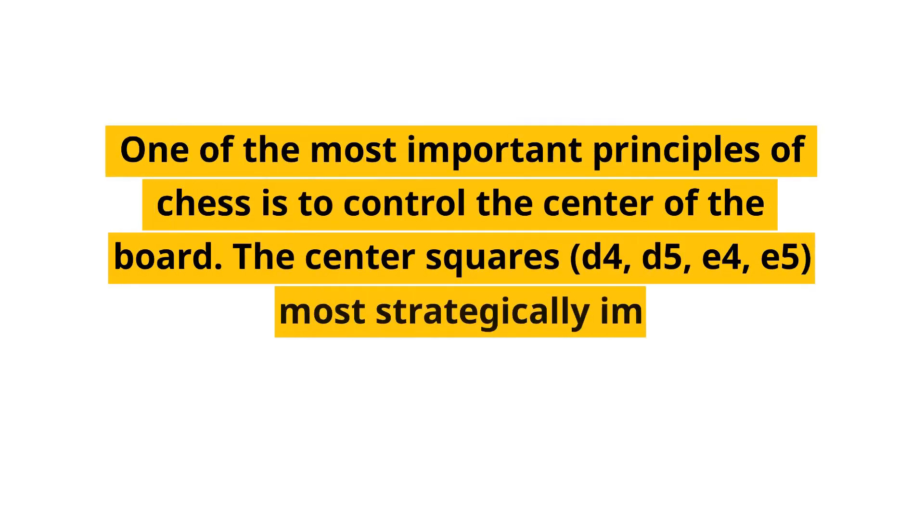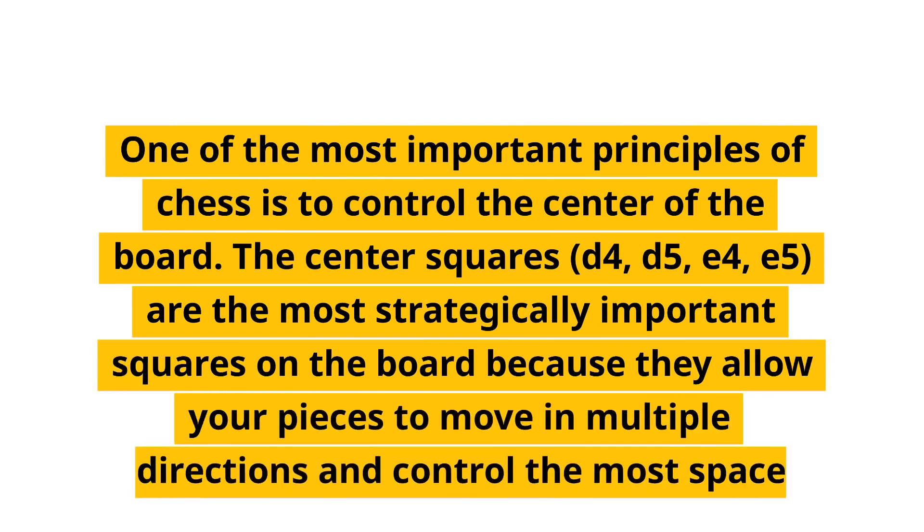Control the center. One of the most important principles of chess is to control the center of the board. The center squares — d4, d5, e4, e5 — are the most strategically important squares on the board because they allow your pieces to move in multiple directions and control the most space.